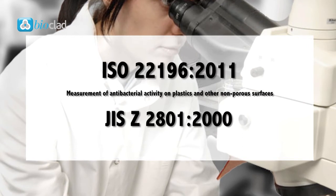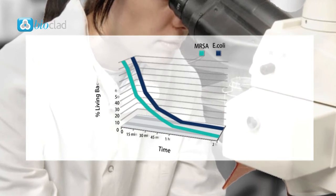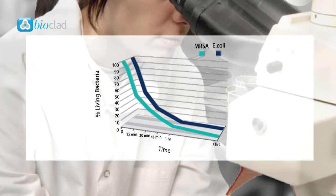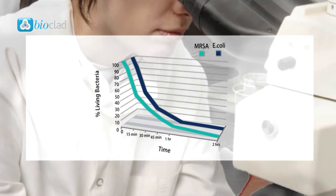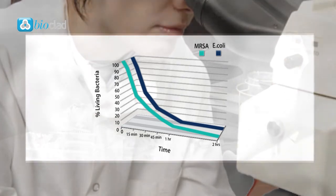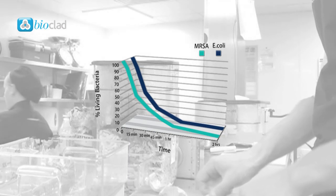Antimicrobial hygienic cladding has been tested to ISO standards and showed a reduction in overall bacterial load of over 99%. Such testing methods are independent and internationally recognised. After 15 minutes, bacteria is reduced by 50%, and after 2 hours, over 99%. These environmental trials show the additives being as effective in real life as they are in the laboratory.